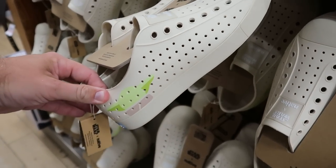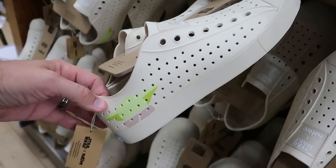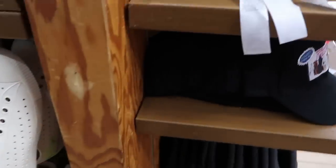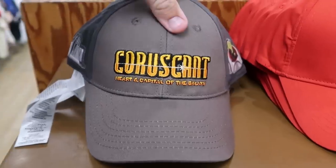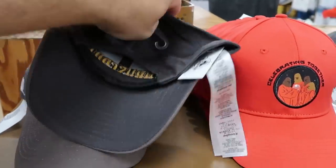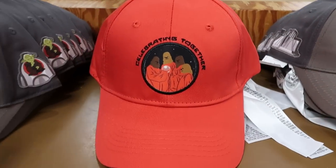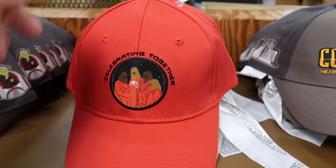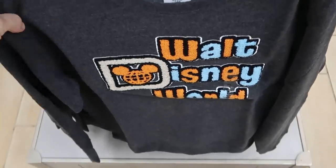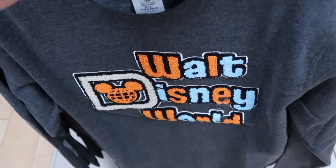Another cool find — adult size Grogu Native shoes, usually only kid size, now available in adult and kids for $30 from $65. They have baseball caps embroidered 'Heart and Capital of the Galaxy' with Yoda for $7.99, and a Chewbacca's Life Day celebrating together cap also for $7.99. There's an absolutely loved pullover sweatshirt with retro Walt Disney World writing in a Letterman football jacket style for $24.99 from $60.